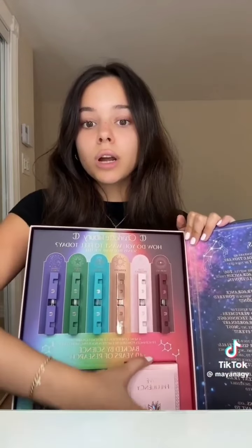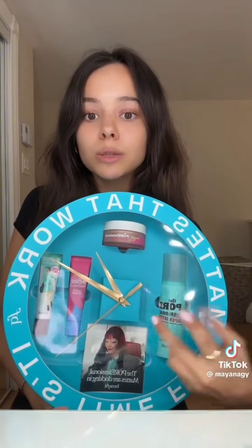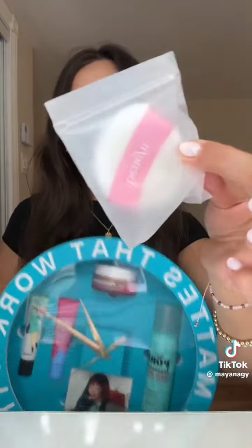Next is from Charlotte Tilbury — it's their new perfume. They sent a sample of each one and then a full-size Love Frequency. Oh my god, that is so pretty! Next is from Benefit — you guys know how much I love them. They sent their new powder, which I'm obsessed with, their setting spray, two primers, and then this little powder puff.